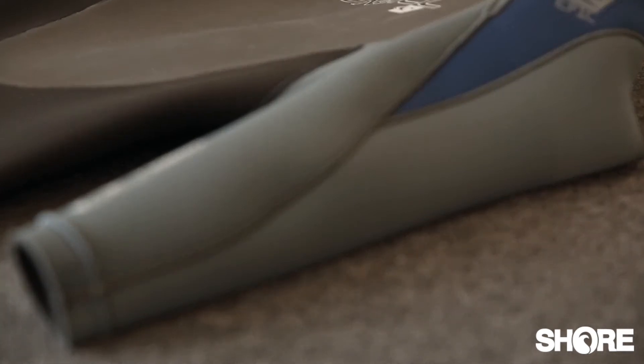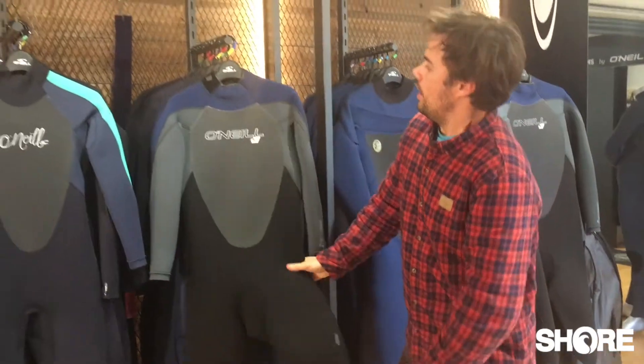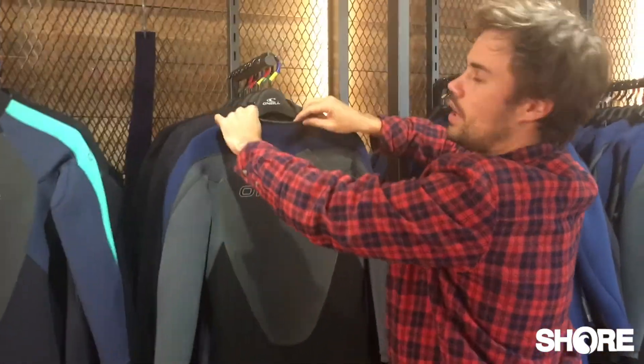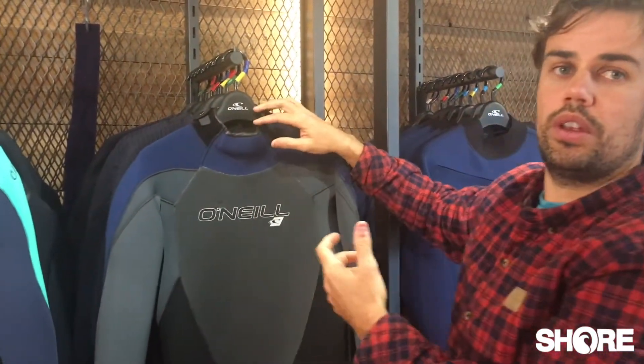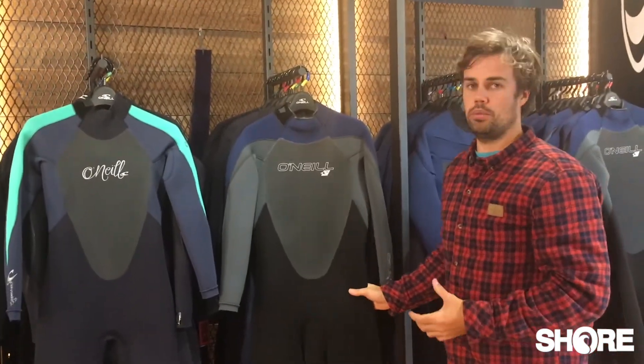It has 100% ultra stretch, so the whole suit is really nice and flexible. It also has another really nice feature of the double rolled neck, which is really soft, has no seams, there's nothing that can chafe you. So it's a really comfortable, flexible suit.